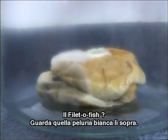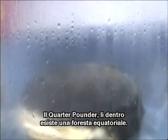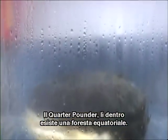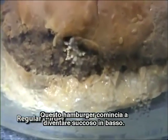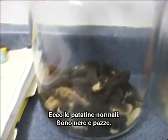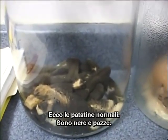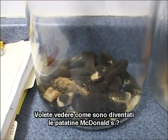The lettuce is a little moldy. The Chicken McGrill has definitely seen some better days — that thing is beat up. Filet-O-Fish — look at that white fuzz on the top of it. The quarter pounder — that thing's got a rainforest going on inside there. The regular burger — same thing, look, it's starting to get juicy on the bottom, the bun is just coagulating into some kind of goo. Here's the regular french fries — those things are black and crazy. Want to see what the McDonald's french fries look like? Check this out.